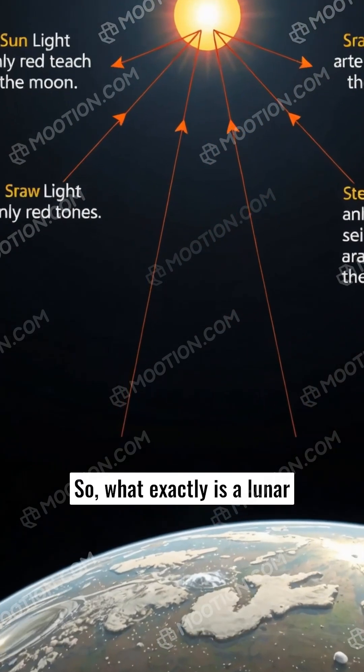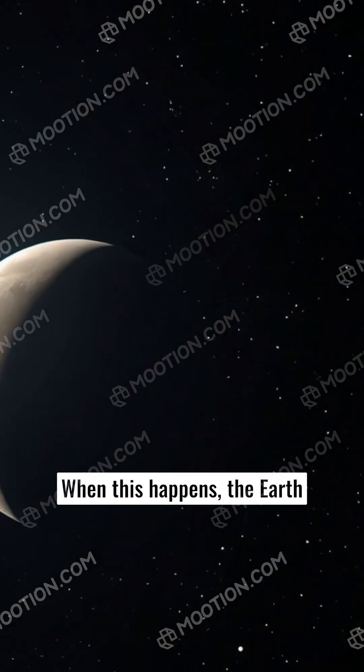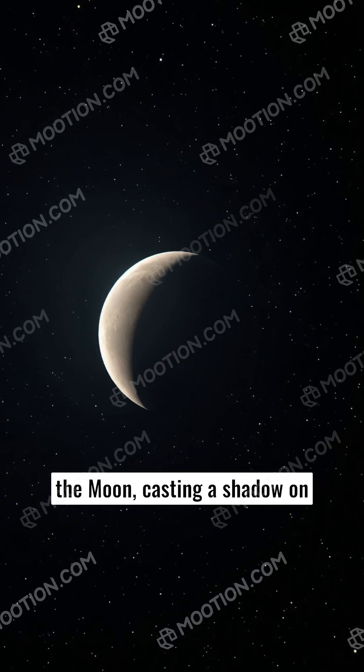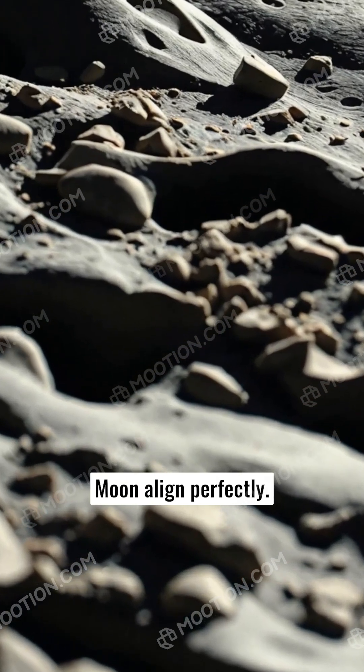So, what exactly is a lunar eclipse? It's a fascinating event where the Earth gets directly between the Sun and the Moon. When this happens, the Earth blocks sunlight from reaching the Moon, casting a shadow on it. This only occurs during a full Moon, when the Sun, Earth, and Moon align perfectly.